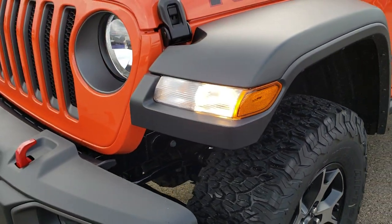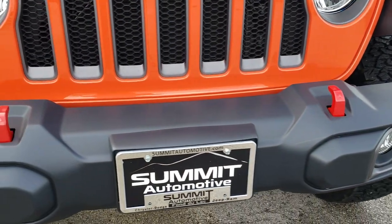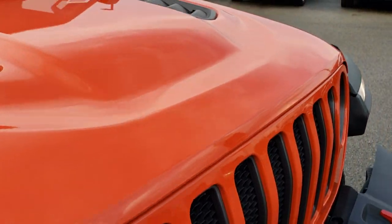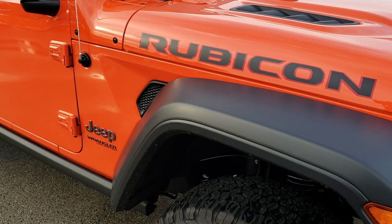New for the JL is the lights in the fenders. This one just has the normal bumpers on it. You get the red tow hooks in the front — part of the Rubicon package — the seven slotted grille, the sport hood, and the black and red Rubicon lettering.